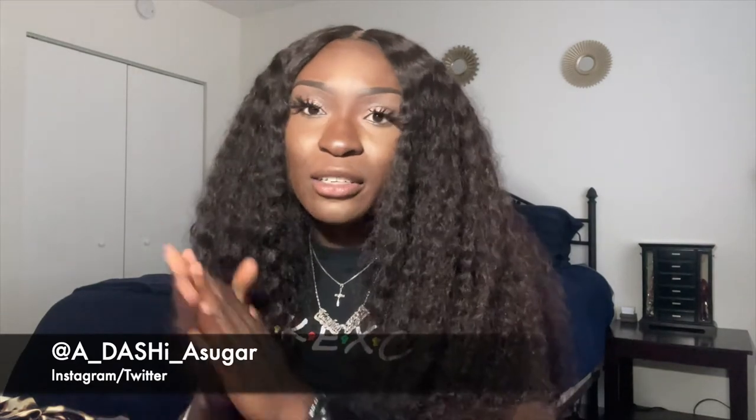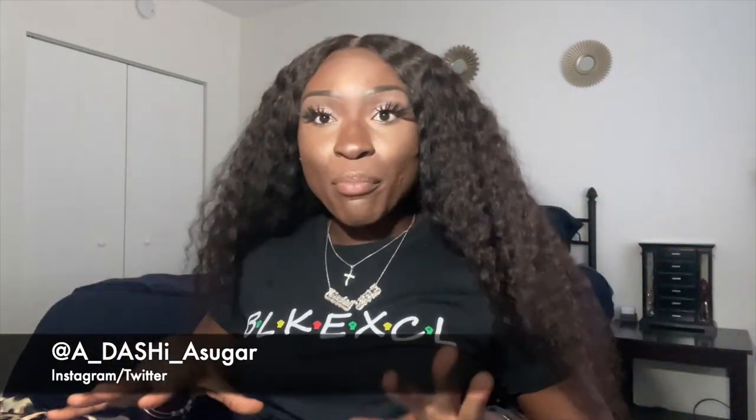If you like this video, please feel free to like, comment, and subscribe. Also comment if you want to see future videos or want me to work with certain companies — I can definitely work on that. Follow me on my social media, it's A Dash of Sugar — I'll have it inserted in the video and down below. Also, quick shout out to my favorite Black-owned apparel company, Black Excel — they keep me hooked up with their gear.